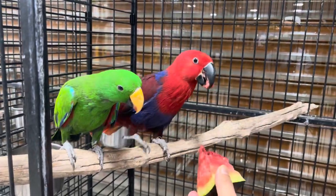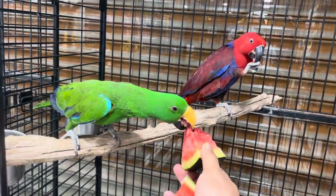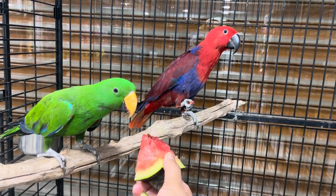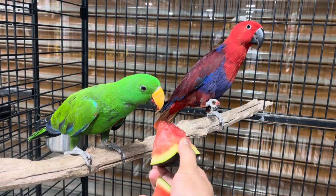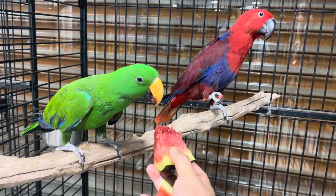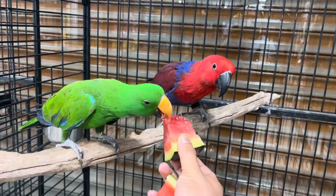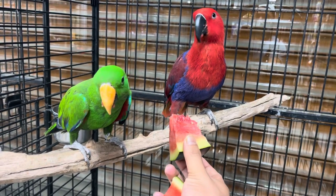Hi friends, today I just want to share this little video of the Eclectus parrots — this is the Grand Eclectus parrots. The male will be in green and the female will be in a purple-red color. Generally with most birds the males are most beautiful, but with these, the female is the most beautiful on the planet. That is the Eclectus parrot.